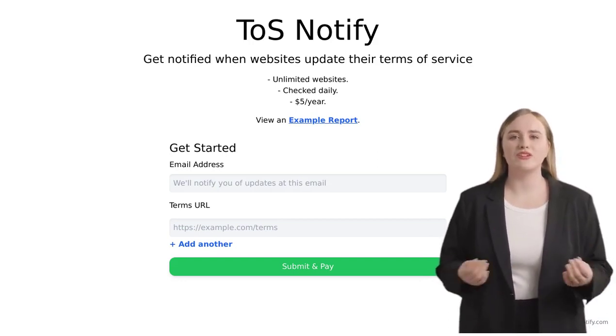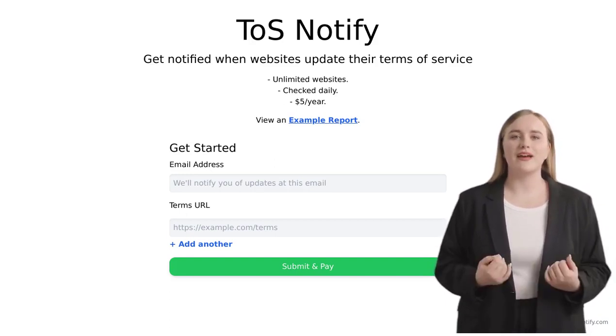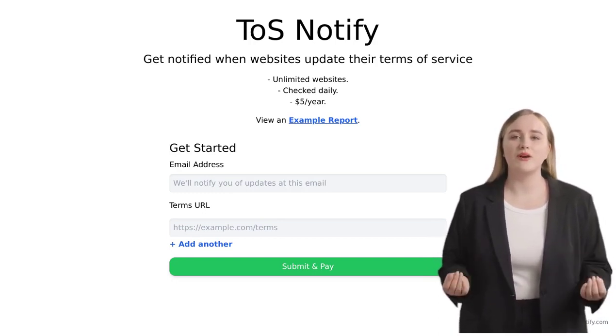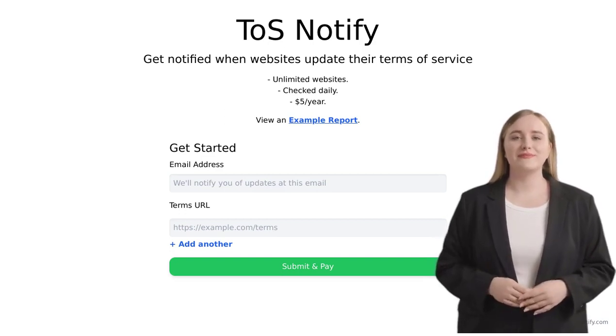In the comments section, users have been discussing the tool's potential and suggesting some awesome improvements. Some users have proposed using Git Scraping, a technique that allows for more efficient tracking of website changes. Others have suggested adding a diff feature that compares the new and old terms of service, making it even easier to understand the changes.